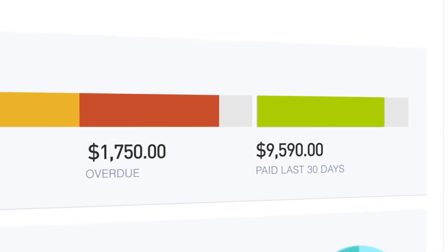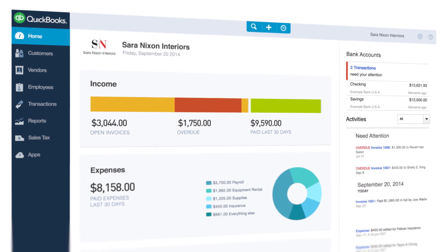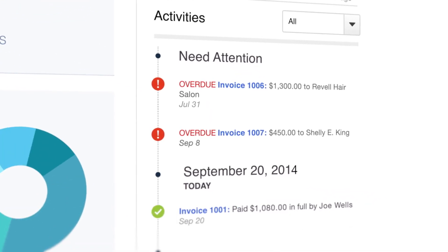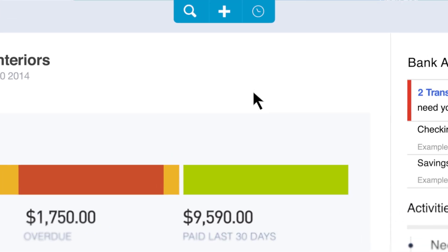Now you can see who's paid and who's overdue. Check your activity feed for what's happening now and what needs to happen next, and easily search right from your homepage.